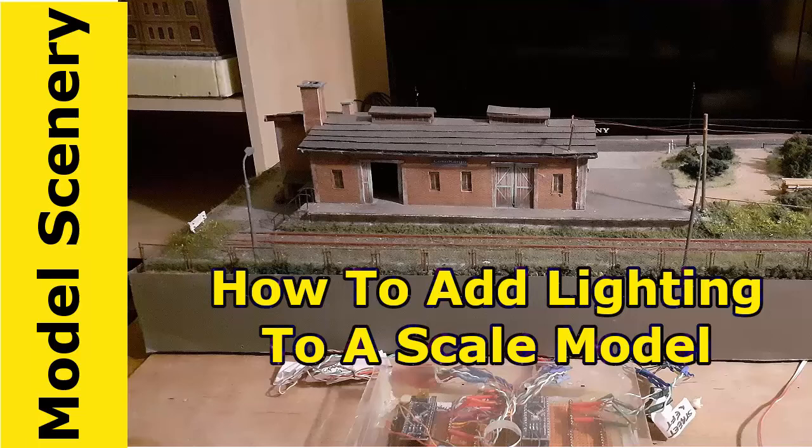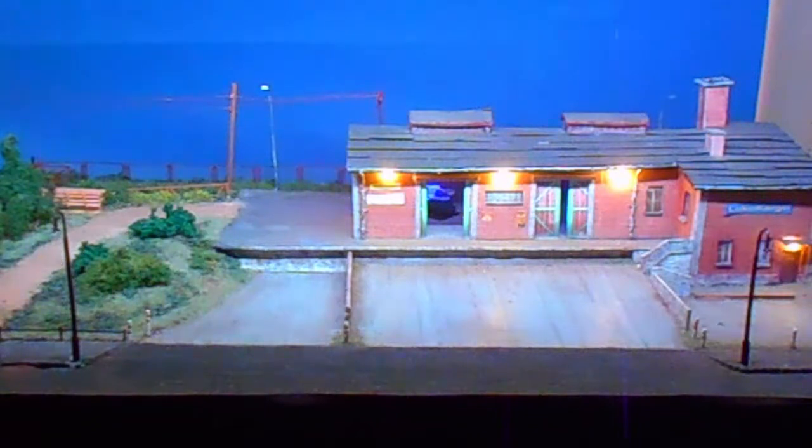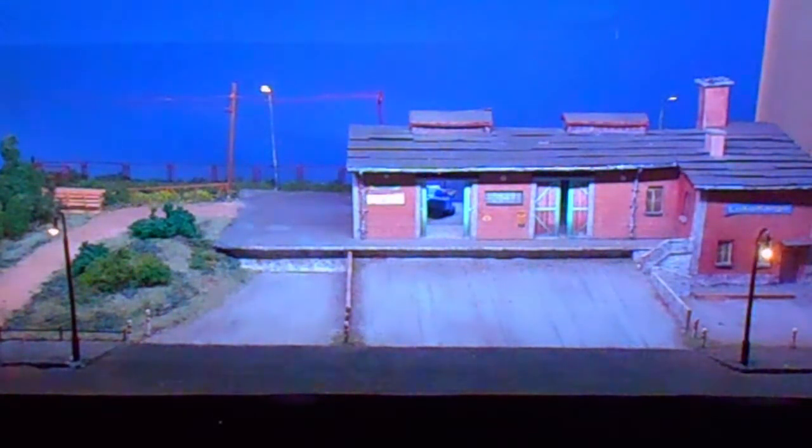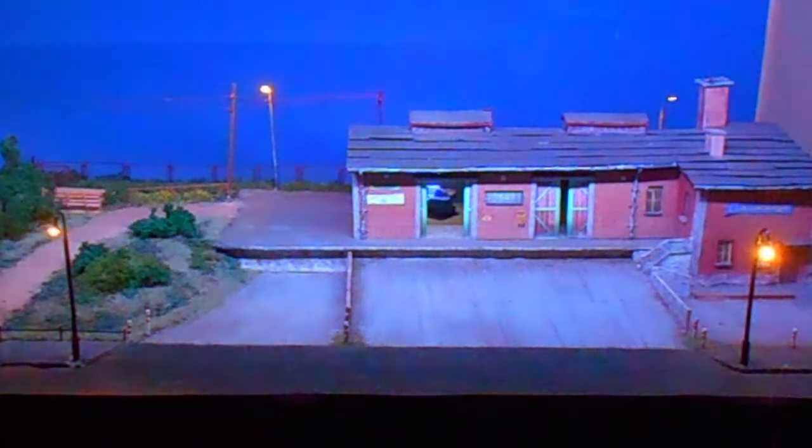This video shows a diorama that has been brought to life by adding lights that change on a time schedule. It is the first in a series on lighting and animating your diorama or train layout. The follow-on videos will cover adding lighting to buildings and roads, a sunrise to sunset effect, making traffic lights, bubble crossing, arc welders, and fires. Subscribe and click on the bell to stay notified when the next video in this series is posted.